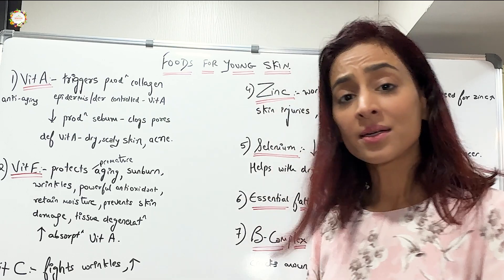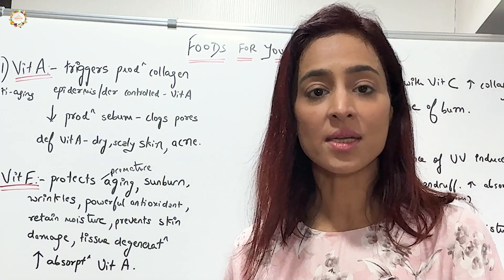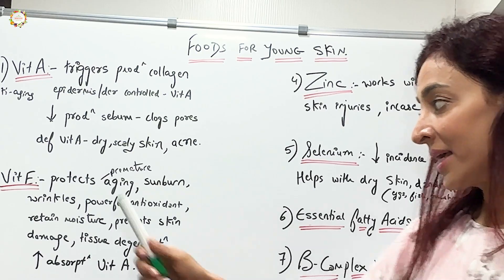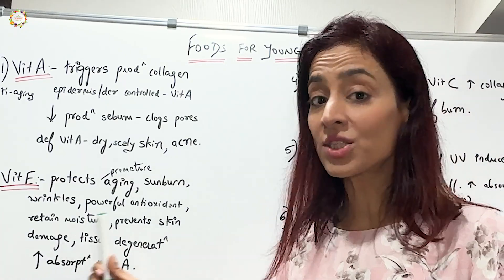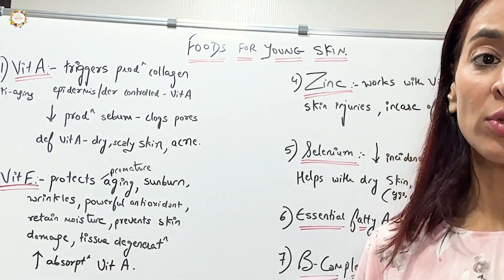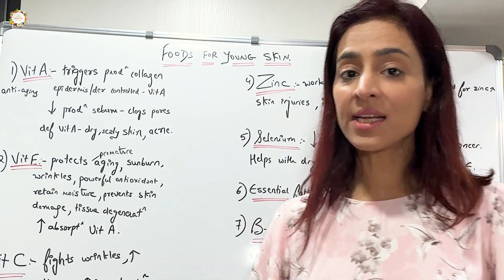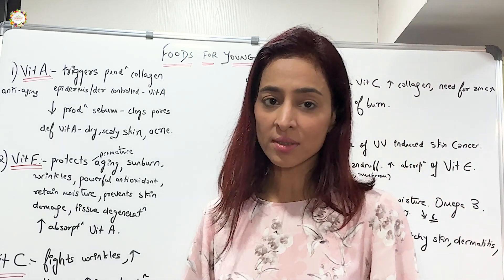Next is vitamin E — another antioxidant fat-soluble vitamin. It protects against premature aging and sunburn, prevents wrinkles, helps the body retain moisture, and prevents skin damage and tissue degeneration. It also increases absorption of vitamin A. Foods that contain good amounts of vitamin E include cold-pressed olive oil, nuts, seeds like almonds and sunflower seeds, and green leafy vegetables. Include them in your diet.